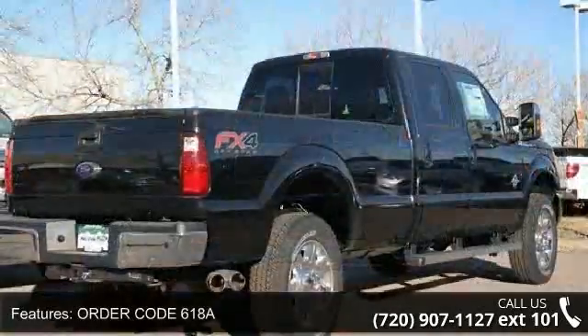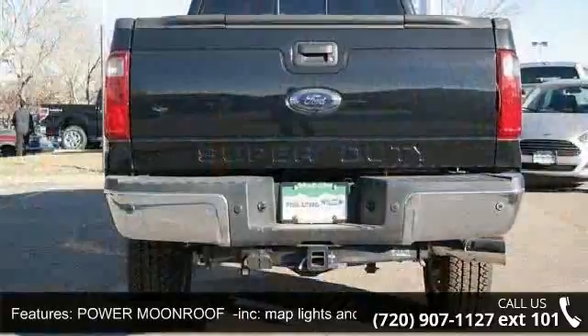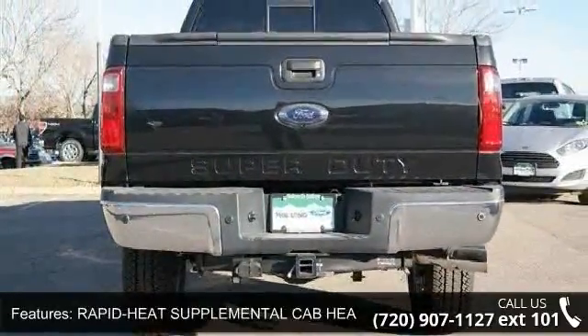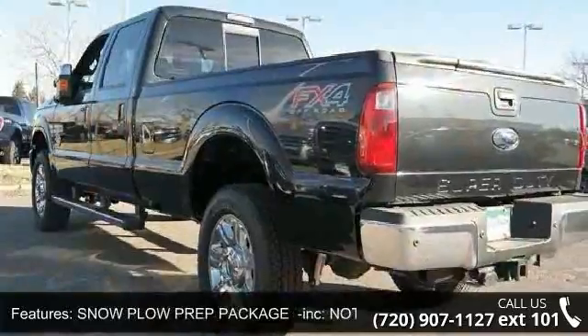This vehicle's top features include order code 618A, power moonroof included, map lights and moonroof switches, rapid heat supplemental cab heater, snowplow prep package included — note restrictions apply.